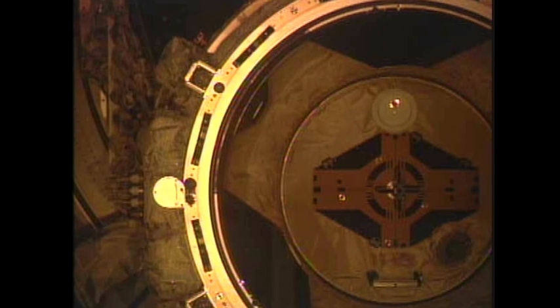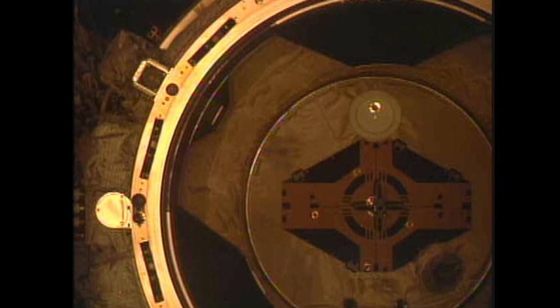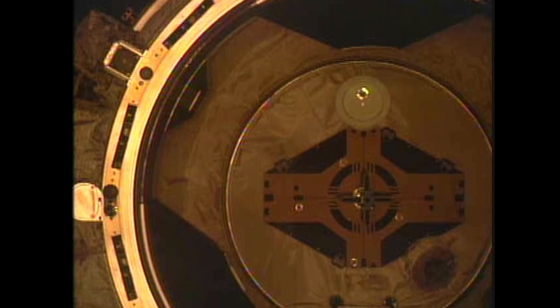Fifteen feet away. The team in Houston confirming that Discovery has a good pathway to the station, a good rate of approach. Discovery's current rate: 0.08 feet per second. It is now twelve feet away.